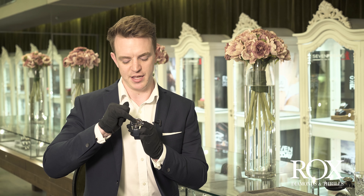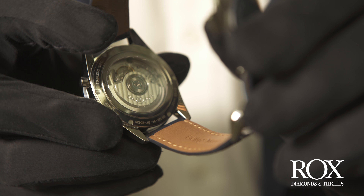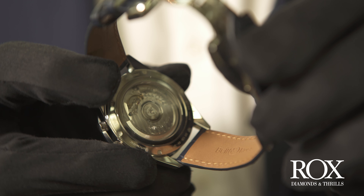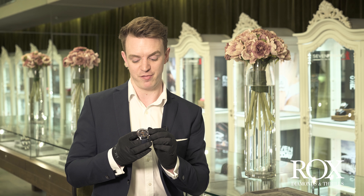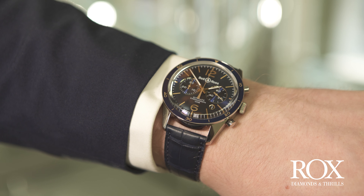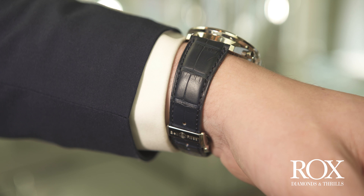It's 100 metres water resistant, and interestingly they've put the date at 4:30, right over to the side — that's more of a modern twist than a vintage styling cue. The movement, which you can see through the sapphire crystal case back, is a Swiss made automatic chronograph. It displays running seconds at three o'clock, chronograph minutes at nine o'clock, the chronograph seconds are on the central second hand, and there's a small date window as well.